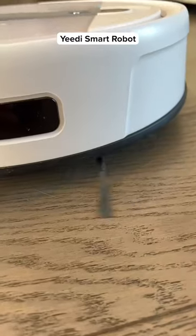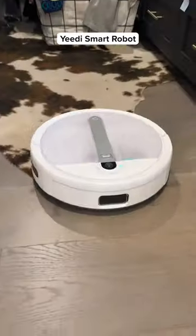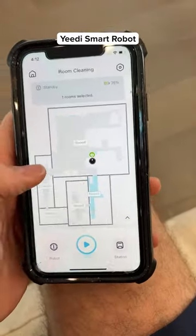The mop scrubs over 40 times per second and it dries the floors at 104 degrees, which kills bacteria and eliminates odors. It works on all types of floors and it can scan your house to know which rooms to clean and which areas to avoid.